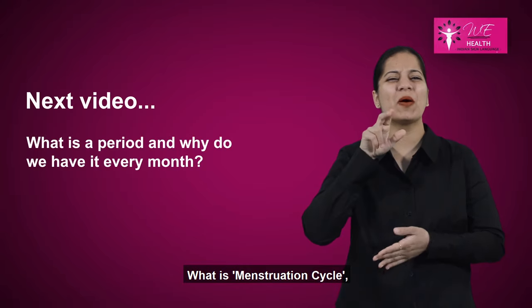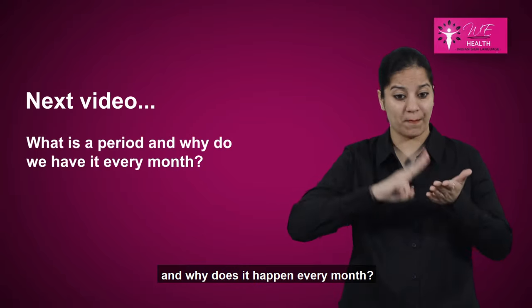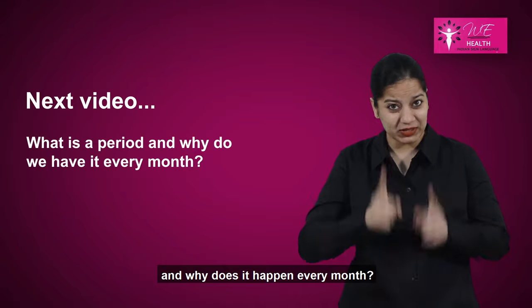What is the menstruation cycle, and why does it happen every month?